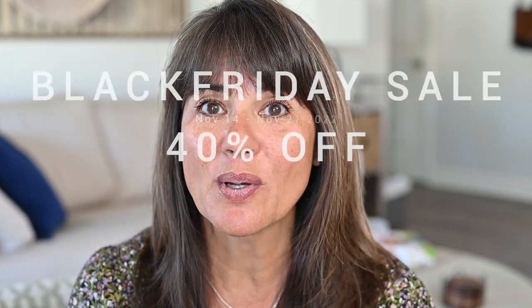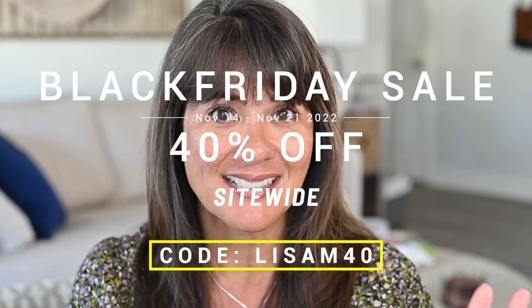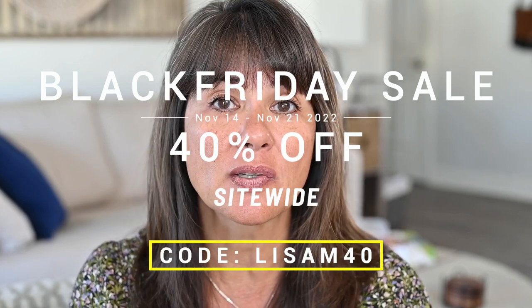City Beauty is having their Black Friday sale from November 14th through November 21st and it is 40% off site-wide. All you need to do is use the code LISAM40. So many of you know that I love City Beauty — I've talked about them a bajillion times over the last two years. I've always loved City Beauty long before I was an affiliate. I was using the products because I saw another YouTuber, Sherry from Graceful Beauty, talk about them and I was purchasing them using her code. I am very grateful for City Beauty for sponsoring this video.